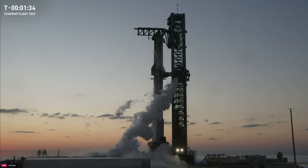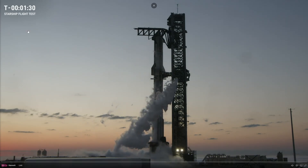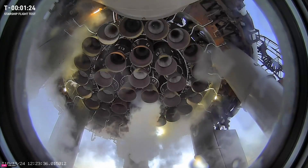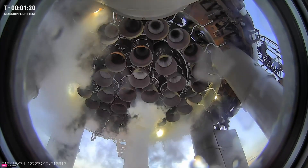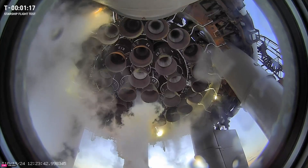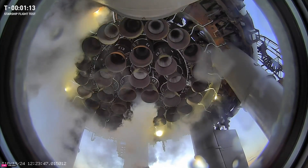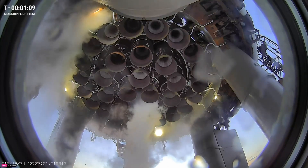We are starting to hear that it looks like the range is going to be clear. We are going to lift off at 7:25 a.m. Central, 12:25 UTC. We have about 1 minute 27 seconds away from launch. We are still not tracking any technical issues.